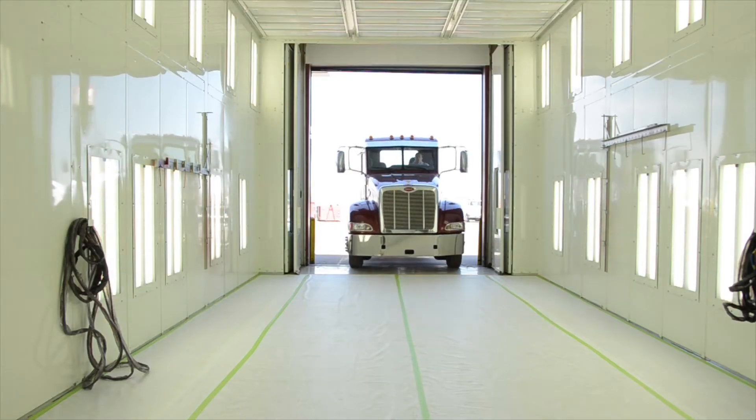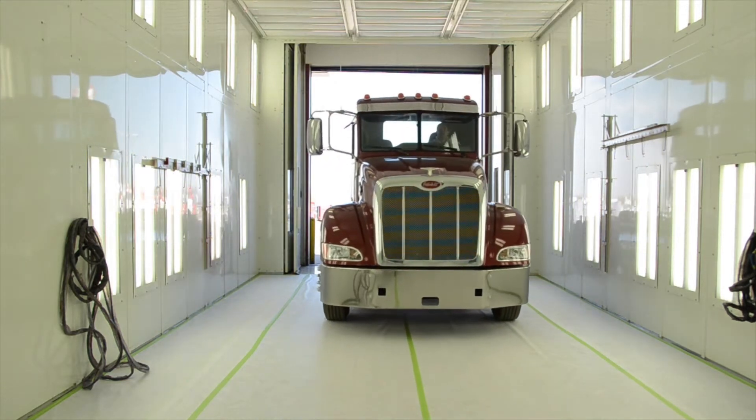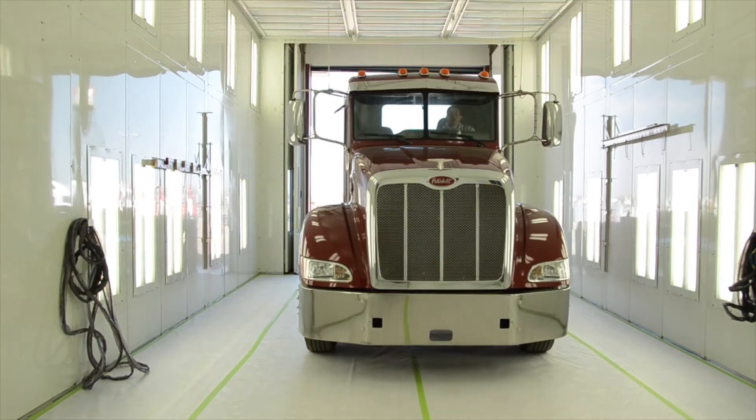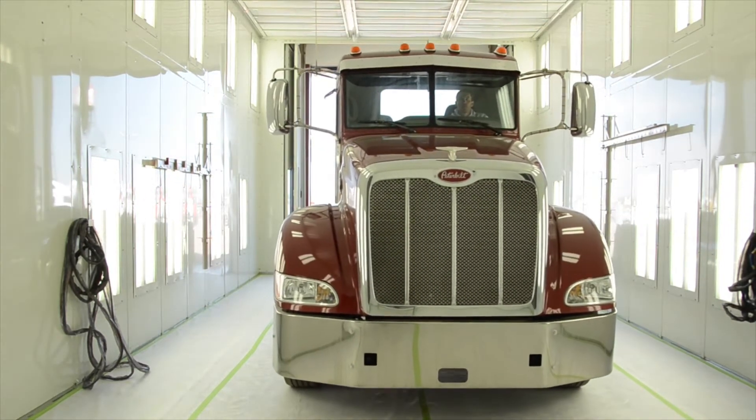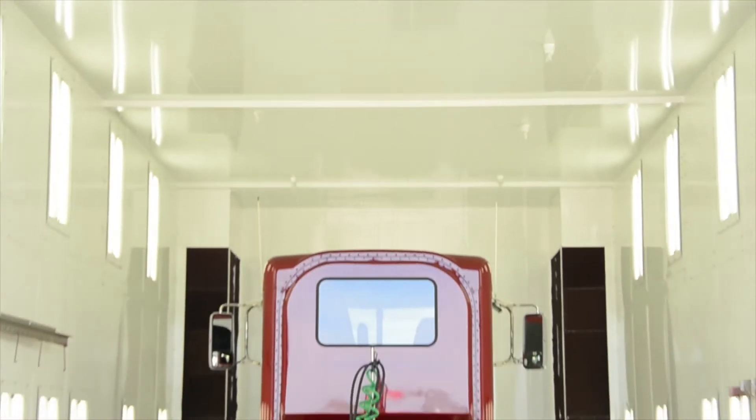The Peterbilt body shop staff is proud to announce the installation of a new state-of-the-art pressurized paint facility that produces superior quality work. The new high-tech paint booth was recently installed by Global Finishing Solutions, a leader in paint booth technology.